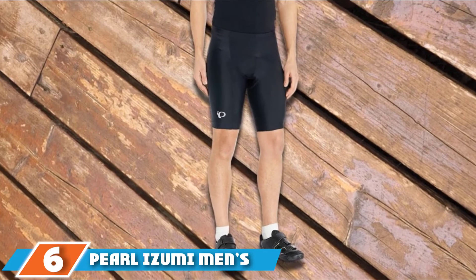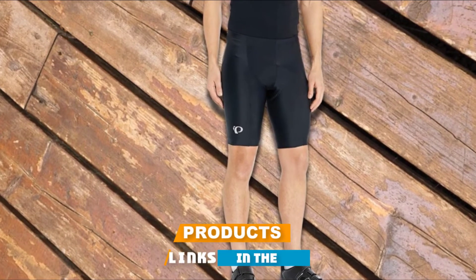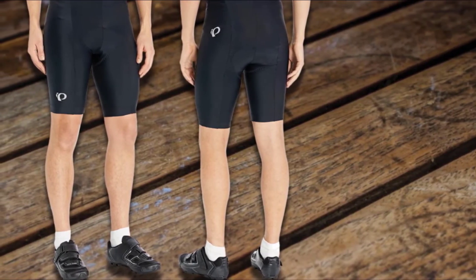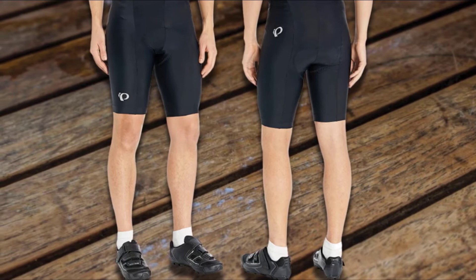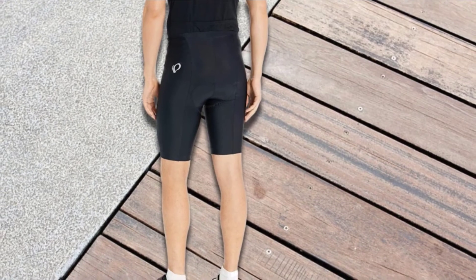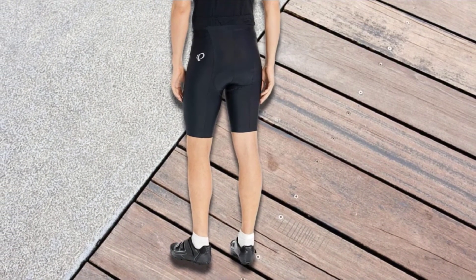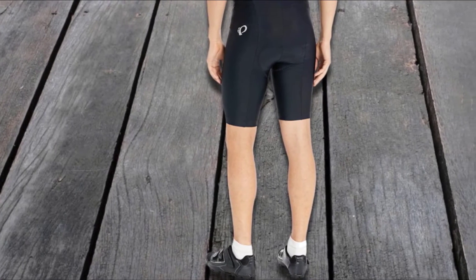The number 6 position is dominated by Pearl Izumi Men's Escape Cycling Shorts. For long rides on a sunny weekend morning, you need a pair of bike shorts that guarantee utmost comfort in warm conditions. The Pearl Izumi Men's Escape Cycling Shorts feature high-quality fabric with enhanced technology that rapidly absorbs moisture from the skin's surface, leaving the body feeling cool. The most important feature is its 3D chamois, which offers endless support throughout the day. The wicking materials embedded within the fabric also get rid of trapped heat, minimizing the breakout of rashes and other skin discomforts.